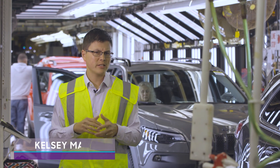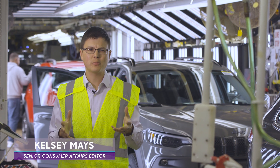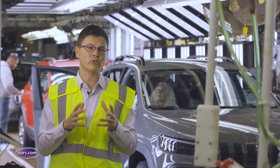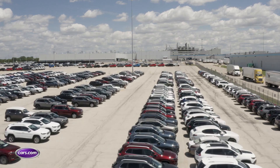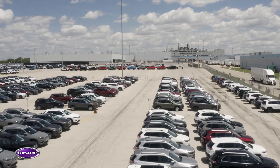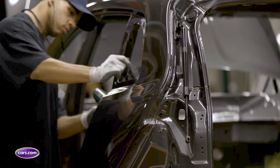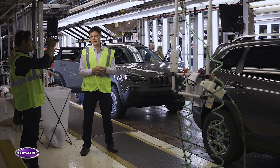With trade tensions and tariff threats, the spotlight really shines on consumer products large and small, and among the most scrutinized is what's in your driveway. Cars.com surveys show most consumers really want to buy something that contributes substantially to the American economy when they go shopping for a car, but gauging that is no easy task.